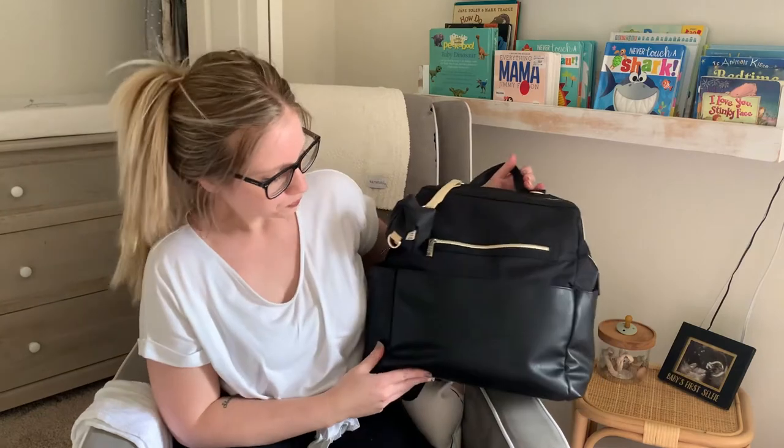Hi everybody, welcome back to my channel. I was getting a couple requests for what's in my diaper bag for two babies under two. I just use one diaper bag for both of them — I find it easier. Cash is at the age now where if we go somewhere separately, Lula needs the diaper bag but Cash doesn't, so we just grab a diaper and wipes for him. This bag is from Beis — it's my favorite brand ever. I got it in black because I wanted something neutral, and this was the only color they had.